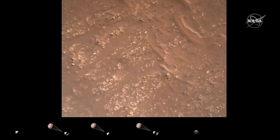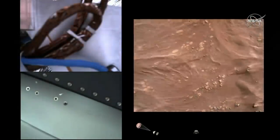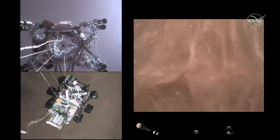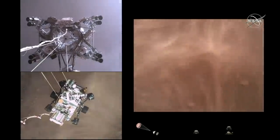We have started our constant velocity accordion, which means we are conducting the sky crane, about to conduct the sky crane maneuver. The sky crane maneuver has started. It's about 20 meters off the surface.